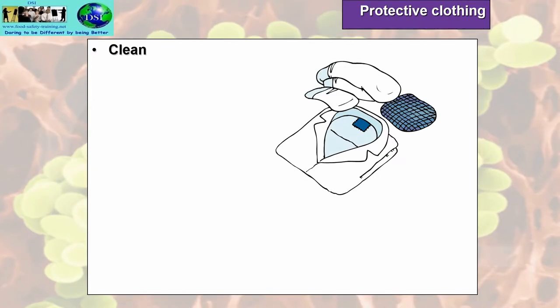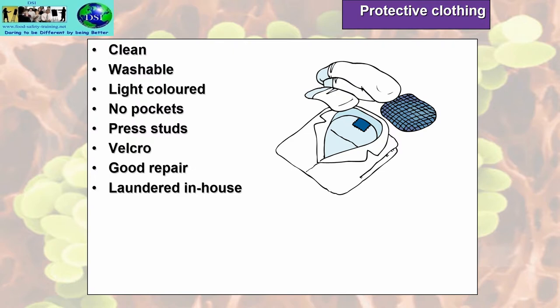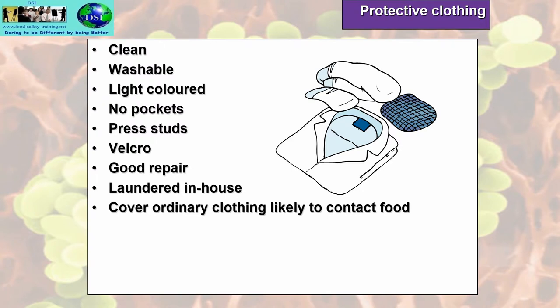Protective clothing: the properties include being clean, washable, and light coloured so you can see any stains or dirt. No pockets, so the food handler is not tempted to put items in pockets which can cause physical contamination. Press studs, zipped, or Velcro fastenings rather than buttons — buttons could end up as physical contaminants. It must be in good repair, laundered in-house preferably and not taken home where it could pick up contamination. It needs to cover ordinary clothing and areas likely to contact food.